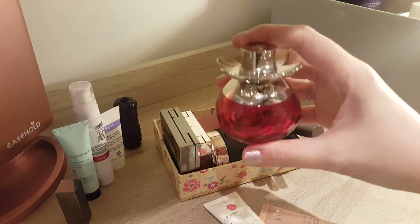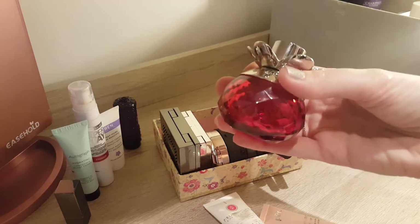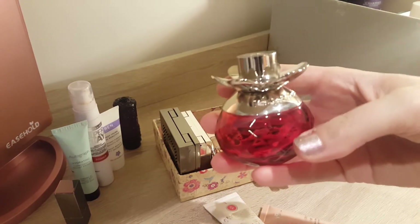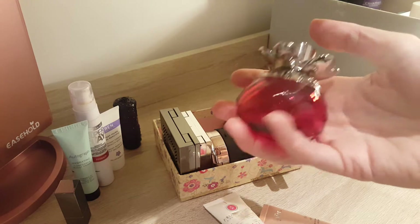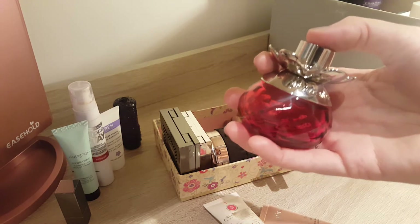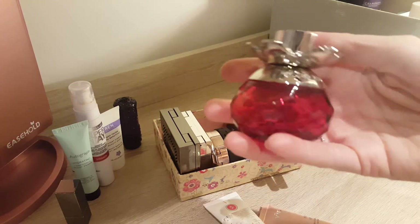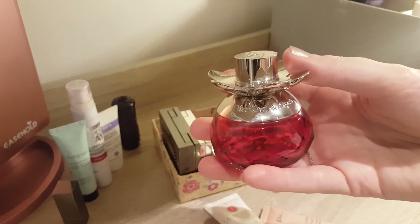So I finished the perfume, the Van Cleef & Arpels fairy one. This was a 30ml one. I did really enjoy it. Would I repurchase it? I'm not 100% sure, because firstly I still have quite a few perfumes to go through — I think four in total — but also it's quite a floral scent, which is probably good for wintertime but I don't think I would enjoy it as much in summertime. But it's a nice perfume.